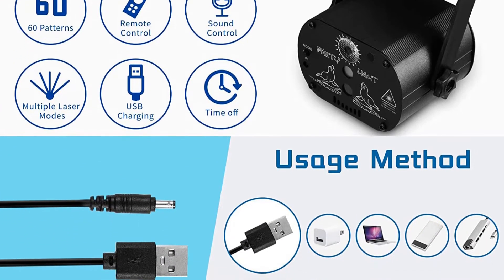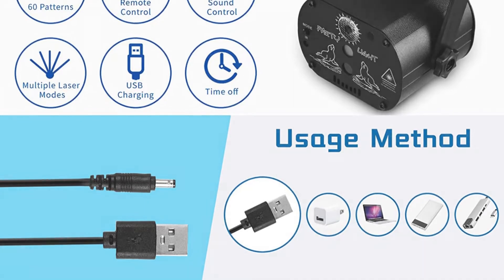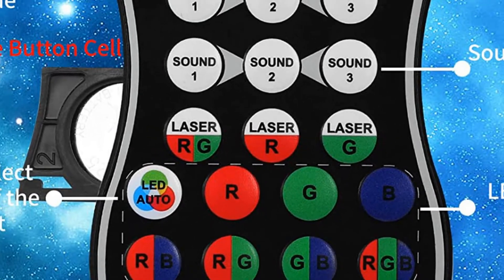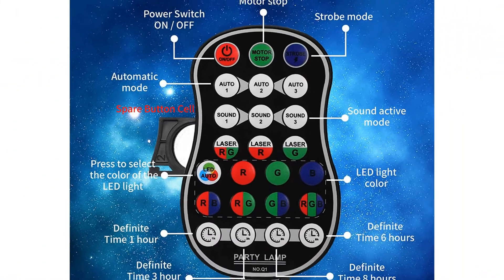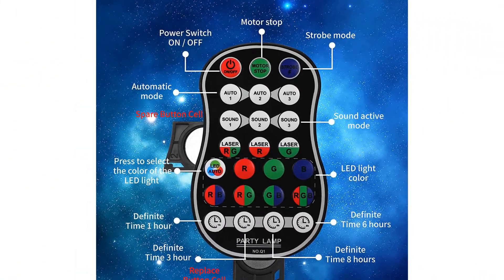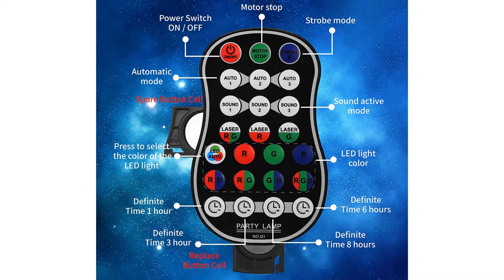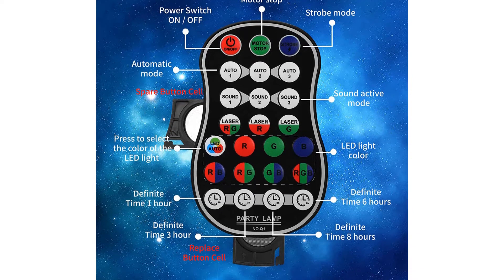The DJ light has 5 working modes: auto, where light colors change automatically creating a romantic and relaxed atmosphere; strobe, where colors appear and disappear quickly creating a flash effect; sound control, where lighting colors change according to the rhythm of the surrounding music; northern lights; and pattern LED.